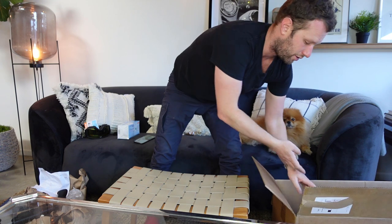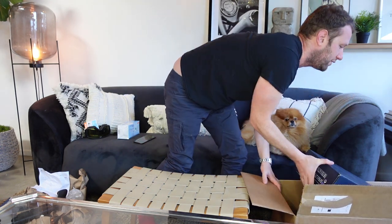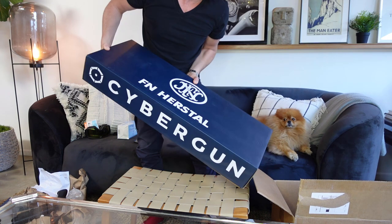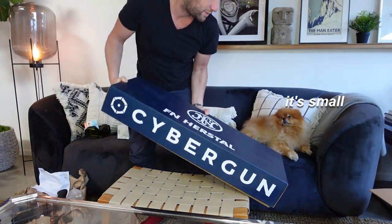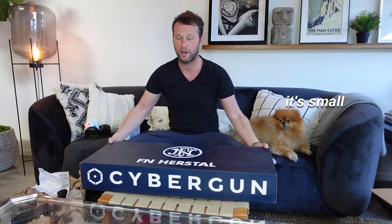I can see the other box so I know what it is, but I'll pull it out and we'll open it together. It's bigger than George — like two or three times the size. As you can see, it's an FN-branded box. I am expecting this to be the M249 Para, as I said, and I actually quite want it.